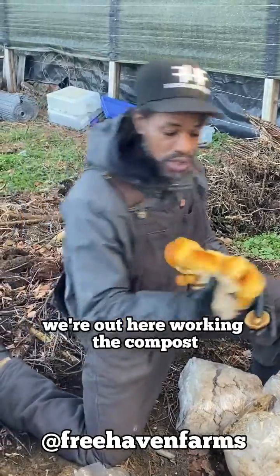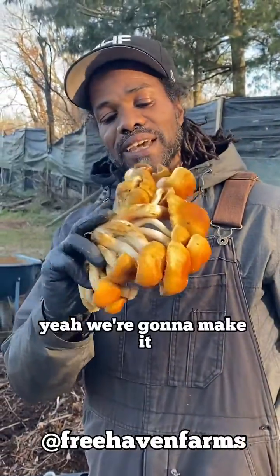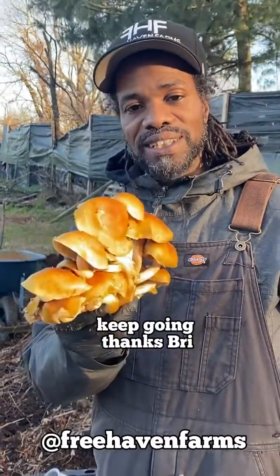You weren't even expecting this! We're out here working the compost and we got some nature's gifts. Like I said, shout out to all the mushroom farmers that work with vegetable farmers. Yeah, we're gonna make it. Keep going. Thanks, bro.